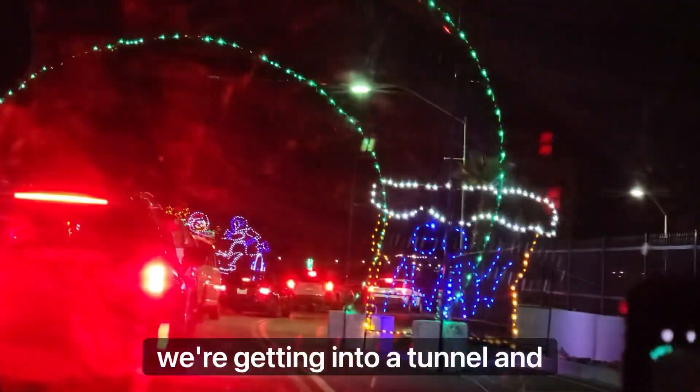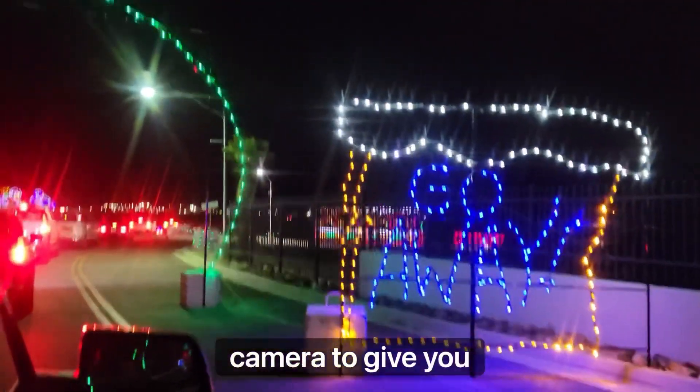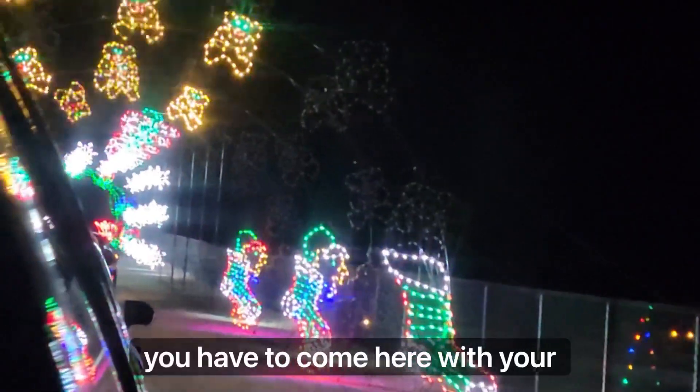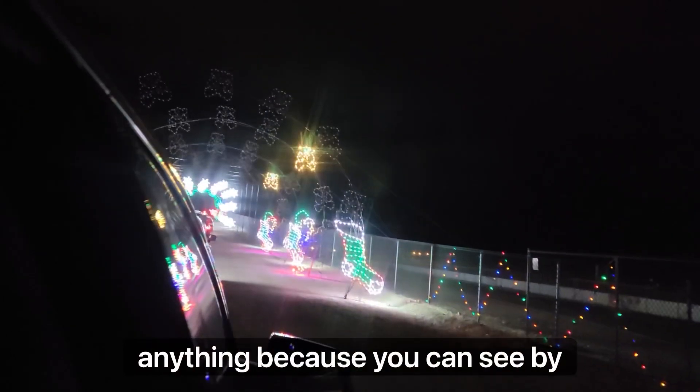Right here we're getting into a tunnel, and you can see how amazing it looks. I wish I could have a better camera to give you a nice view of this amazing place. I don't even need to explain anything — you can see by yourself how amazing this place is.